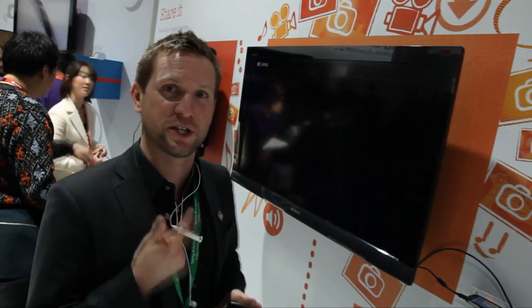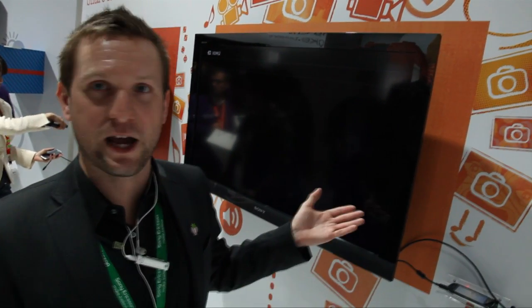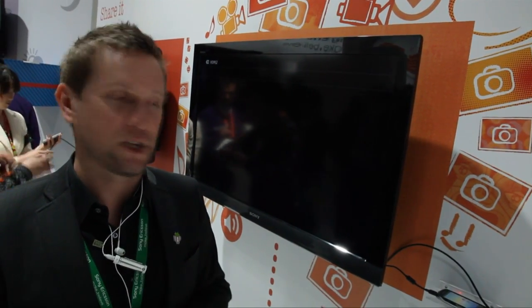Sony Ericsson Xperia Arc, Xperia Neo, and also Xperia Pro all have this nice feature with the HDMI. I will show you how to connect your phone to an HDMI-enabled TV with a cable — it's very easy and everybody from 5 years old and upwards can easily use this.